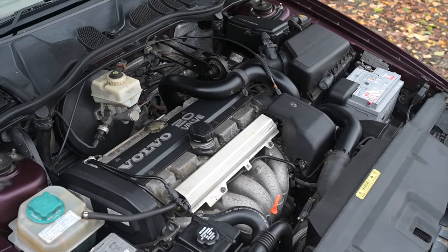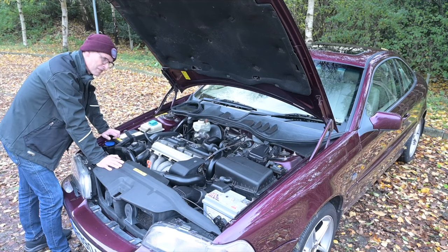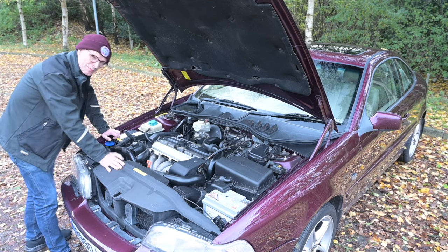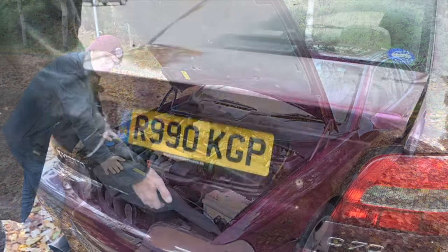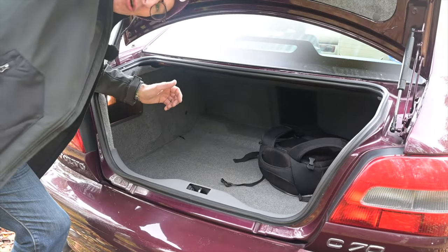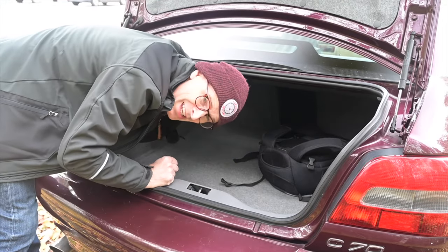In old money, that's around 240 foot pounds of torque. There was also a smaller run of two litre T5s destined exclusively for Italy, Turkey, and Taiwan, because of tax laws based on engine capacity. Because this is based on the 800 platform, the boot is absolutely vast — it goes all the way back — so you can fit a ton of stuff in here.